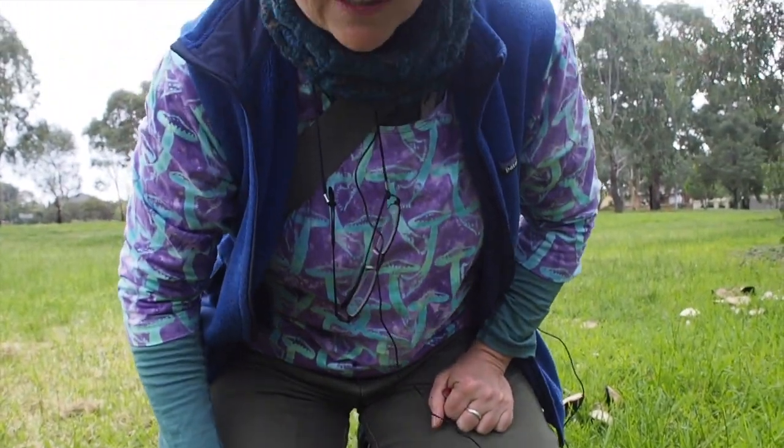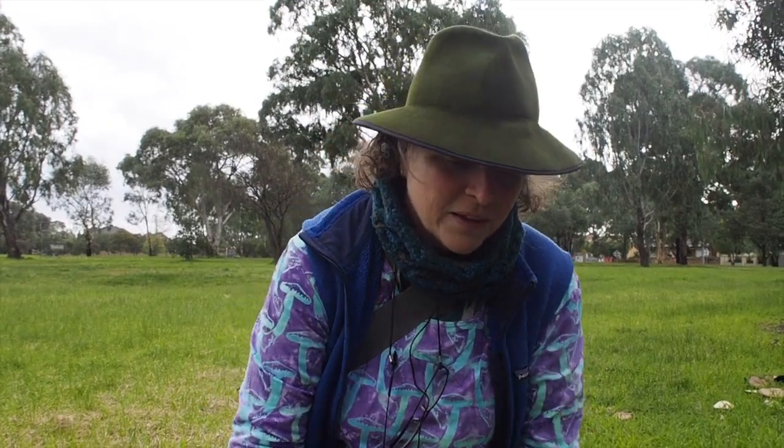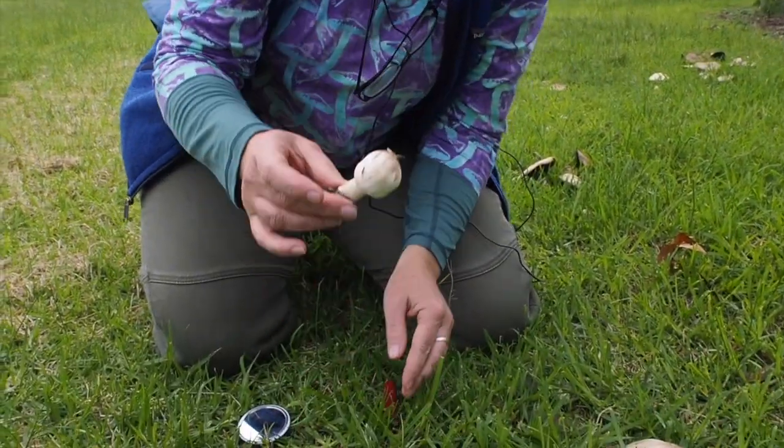The trick with fungi and eating fungi and identification is: when in doubt, throw it out. It's your job to know what you're going to eat, so you need to know what's edible and what looks like what's edible locally but might do you harm.